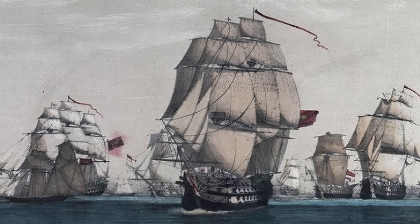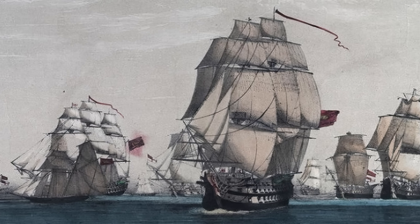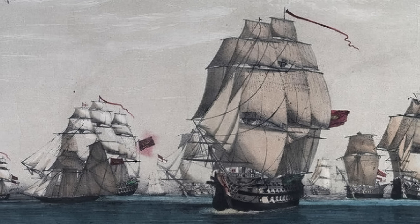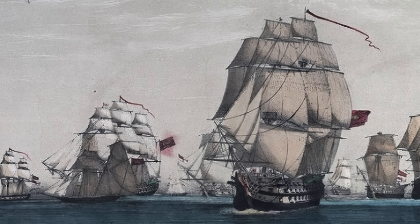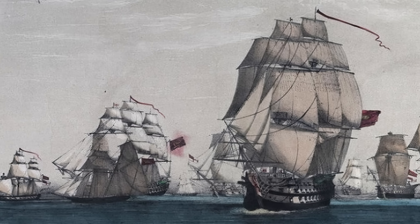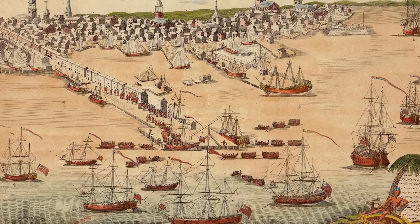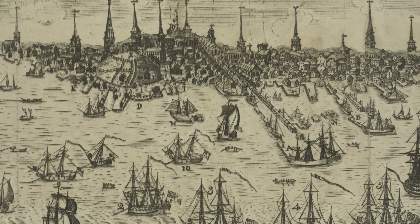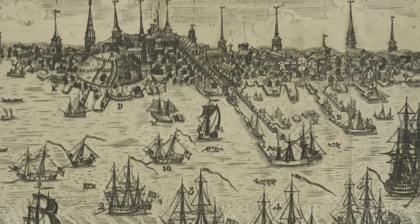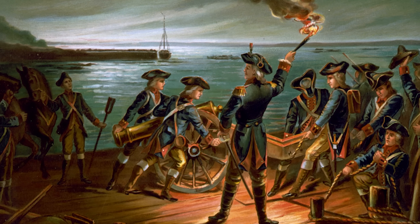Spain's decision was especially critical to the American effort because it gave the combined French-Spanish navy mastery of the sea — the key to defeating the British in North America — something the French navy could not achieve on its own. Left unchecked, the British could transport troops from one theater to another while imposing a tight blockade of American ports, thus denying the colonists much-needed war materials.